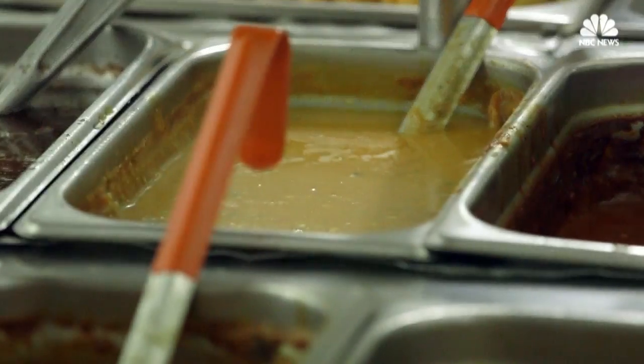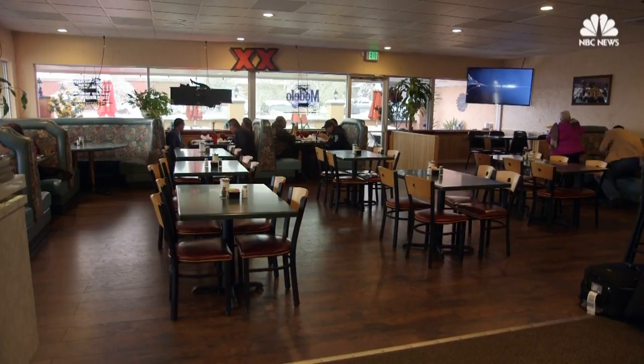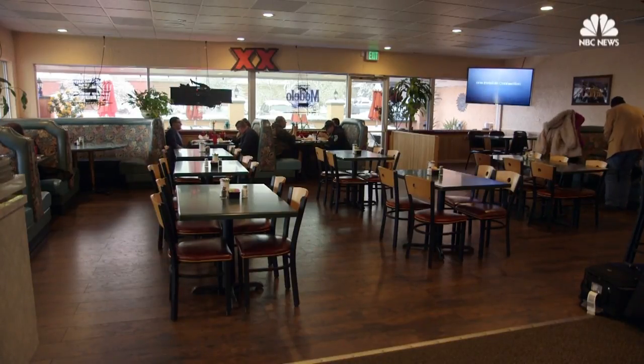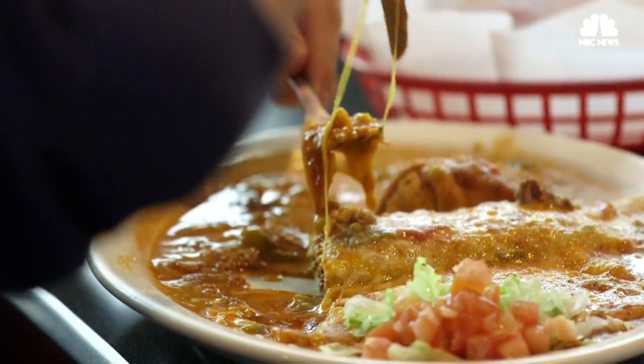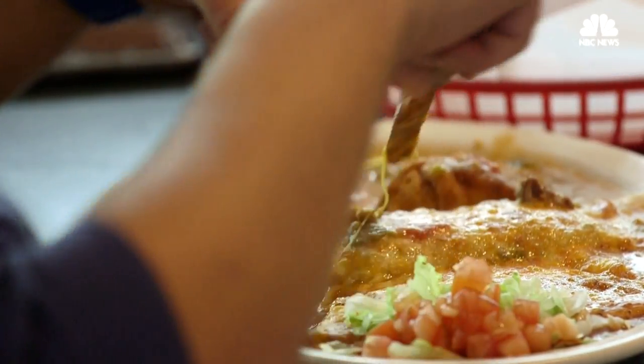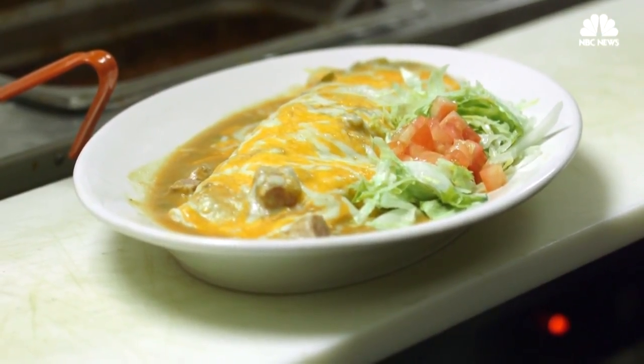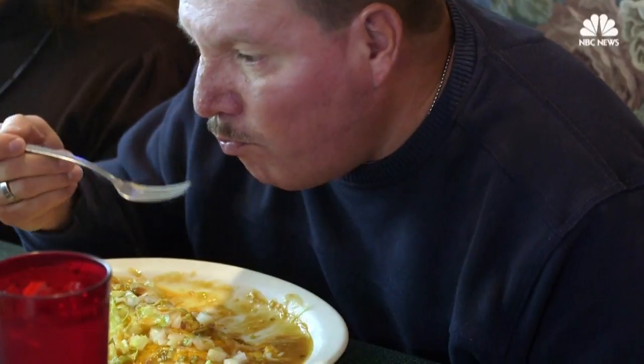We're sure that burrito fans in other parts of the country may think that theirs is better, but here in Colorado generations have grown up believing that nothing says burrito love like a spicy, creamy, chili-infused blanket of smothered goodness. And if you don't believe us, we dare you to come try. You can't eat a burrito that's not smothered.